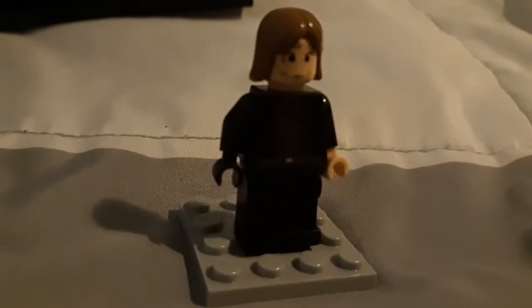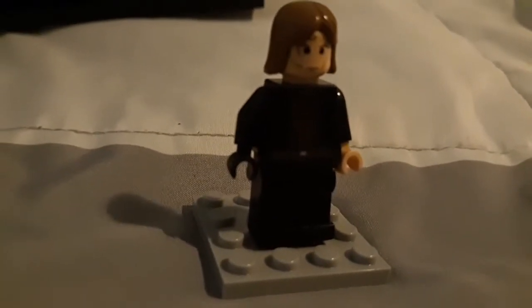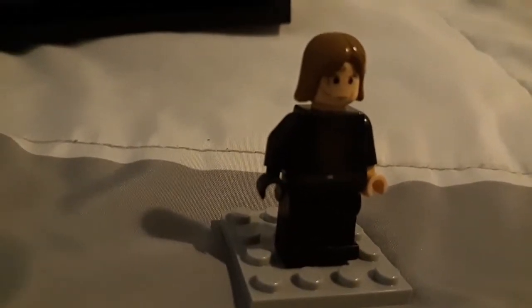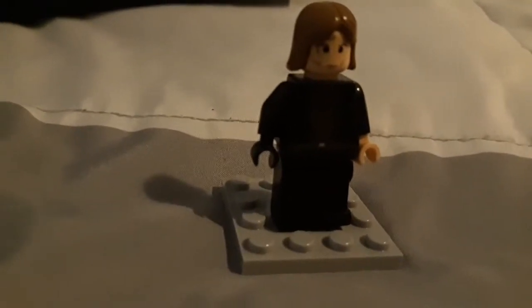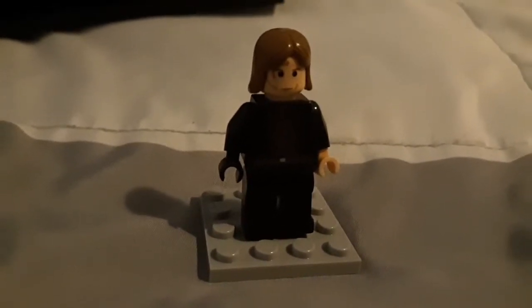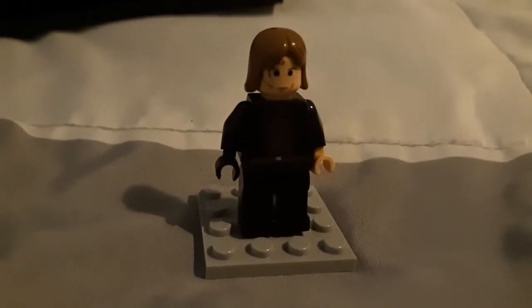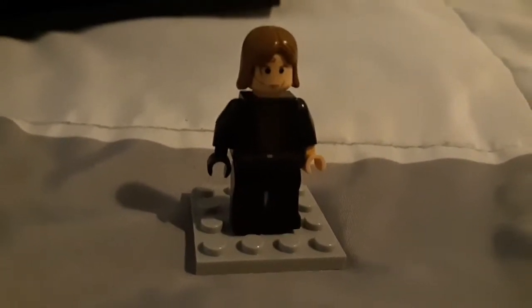And of course you can't have Obi-Wan Kenobi without Anakin Skywalker. This is again one of the Revenge of the Sith sets. This one appeared in a variety of Lego sets from the 2005 wave, so it may be from Ultimate Space Battle or one of the other sets it appeared in, or maybe the Anakin Starfighter set from 2005 as well.